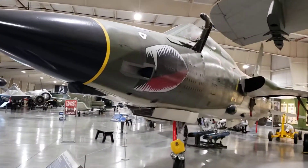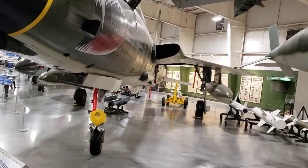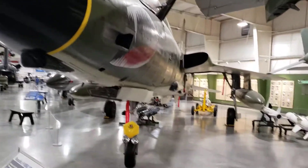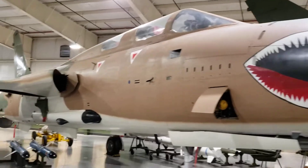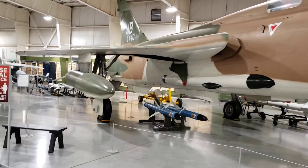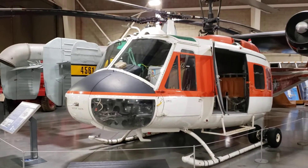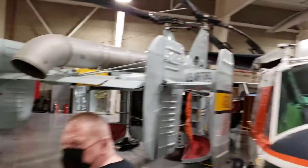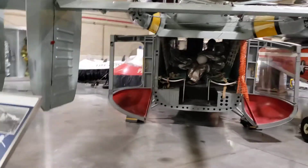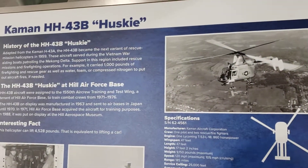Look at this one here — Republic F-105G Thunder Chief Wild Weasel. This guy here with the mouth. He's a long one. What is this? The Husky — a big helicopter. Rescue.